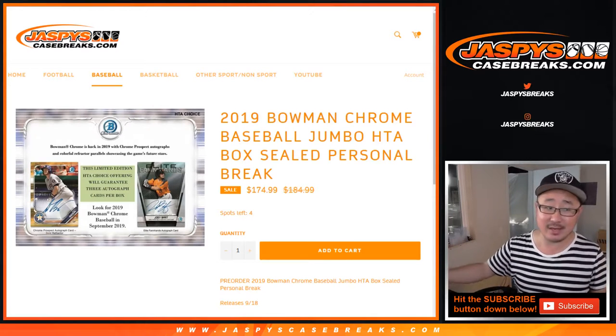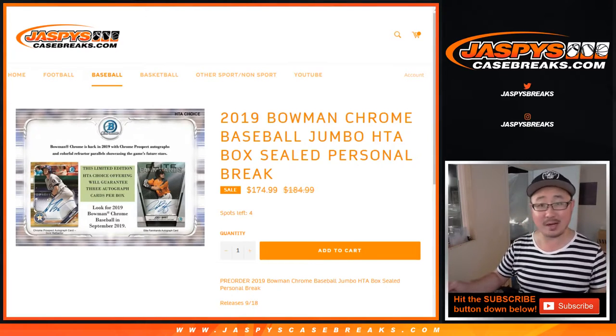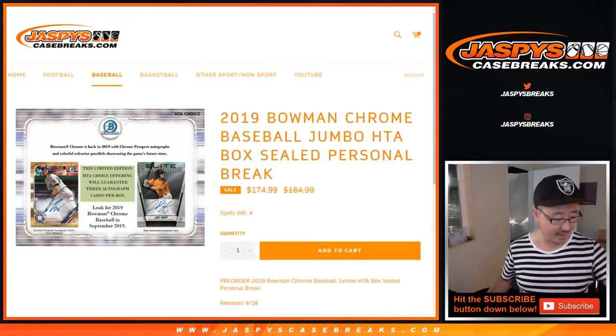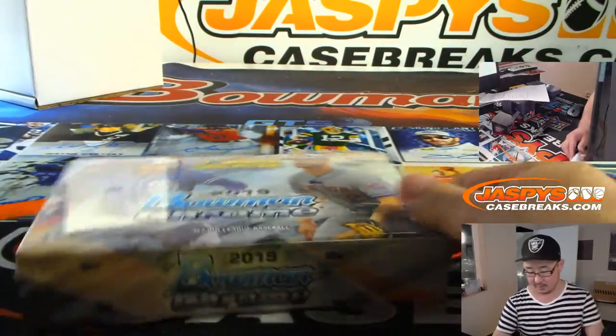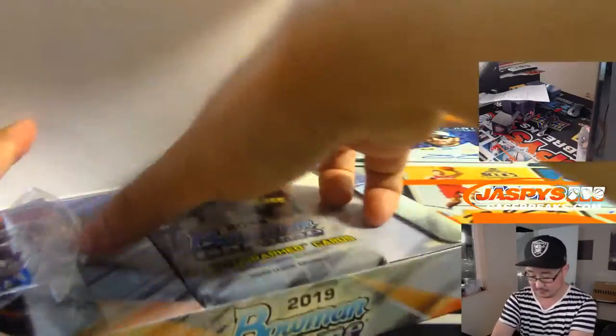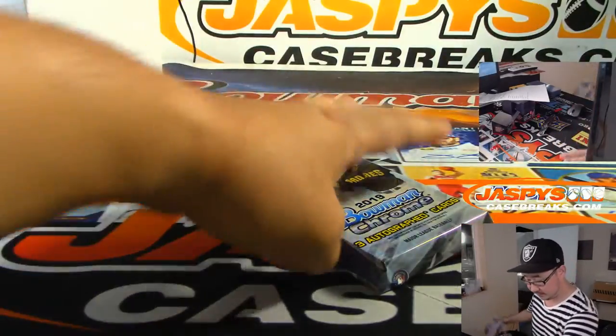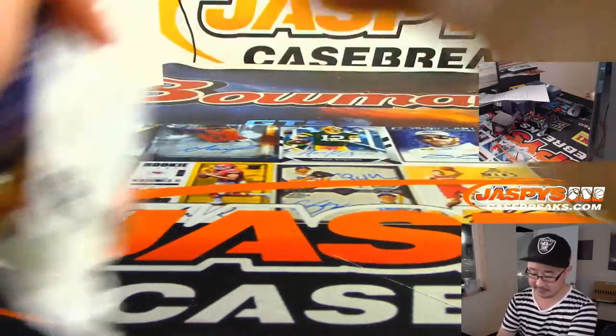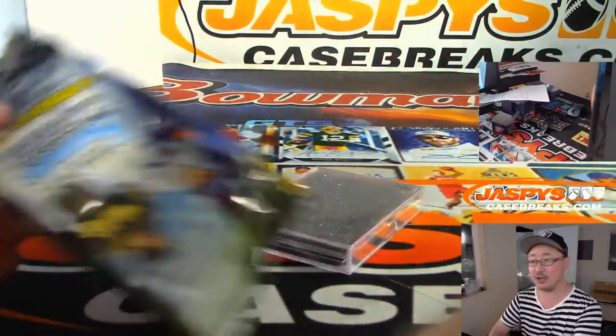Hi everyone, Joe for JaspysCaseBreaks.com with a personal box for Boombox — Mark Glassman — with a box of 2019 Bowman Chrome Baseball HTA Edition. That's just with three cards, three autos. Good luck. Let's see what we got. We got full case breaks of this and the Hobby Edition on JaspysCaseBreaks.com, so check it out.